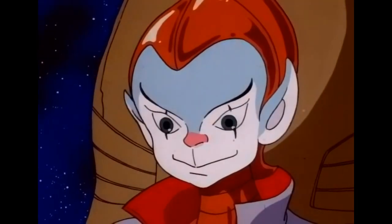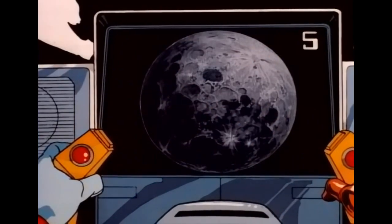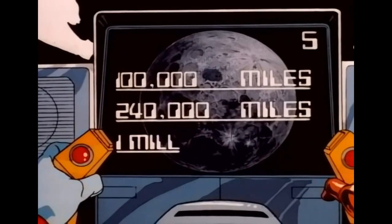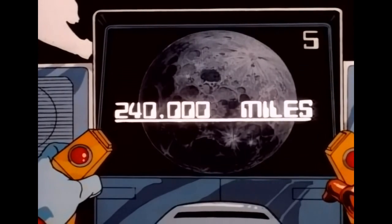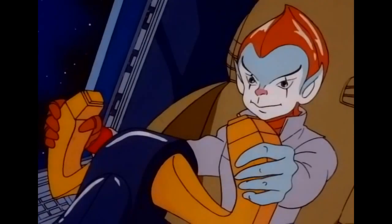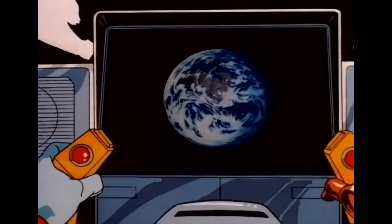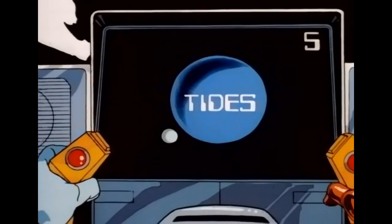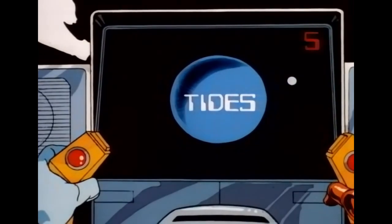For five points, about how far is the moon from Earth? Is it 100,000 miles, two hundred and forty thousand miles, or one million miles from Earth? Two hundred and forty thousand miles. You got it — two hundred and forty thousand miles. Since the moon is so close to Earth, its gravity causes Earth's oceans to rise and fall twice each day. For five more points, the rising and falling of the oceans is called what? Tides! Very good. You've doubled your score to ten points.